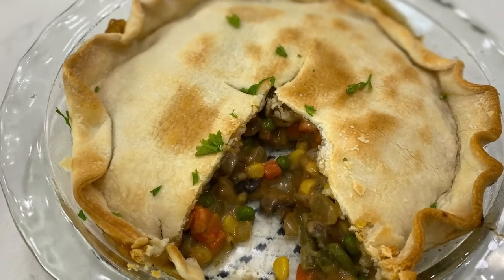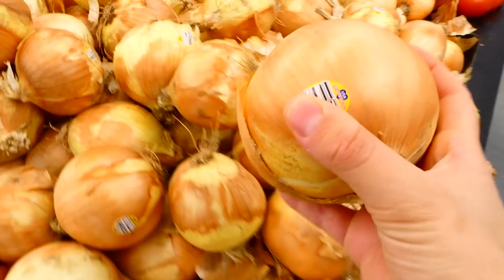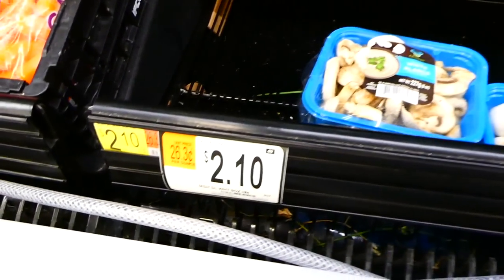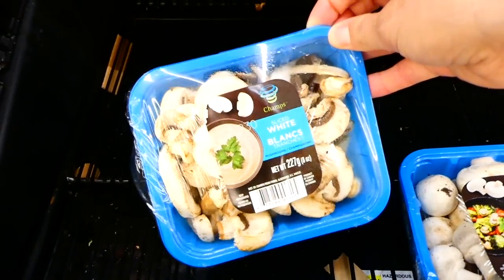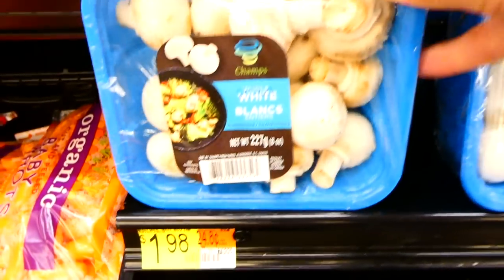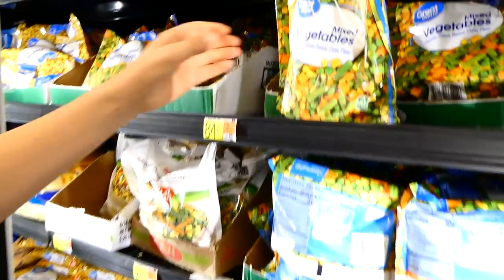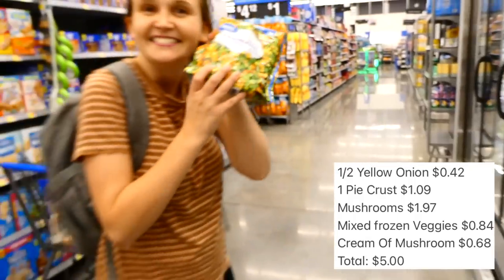Now we're starting on our vegetable pot pie. We're using the other half of the yellow onion and the second pie crust from the same box. I'm grabbing a container of mushrooms — the pre-sliced mushrooms are two dollars and ten cents, but the non-pre-sliced are only a dollar ninety-eight, so slice them yourself and save money. The last ingredient is a bag of frozen mixed vegetables for under a dollar.